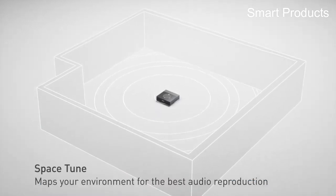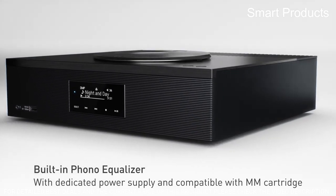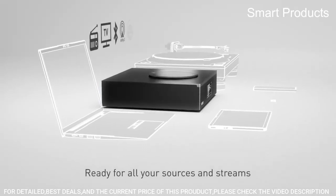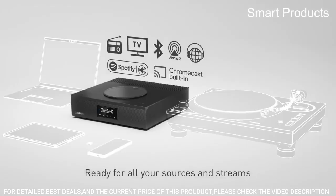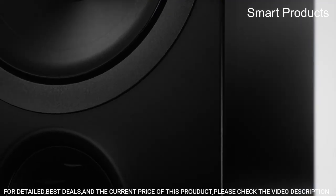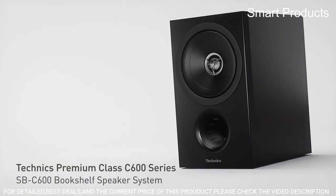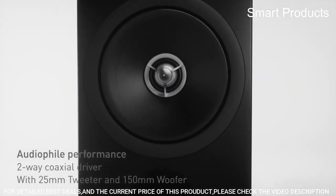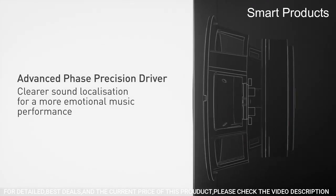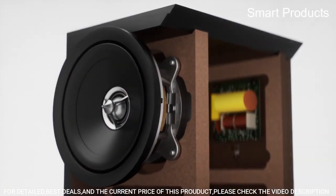Number 3: Technics SAC600. The network CD receiver SAC600 brings you a wealth of music content with a single device — everything from records, CDs, and radio to music streaming and more — with a luxurious audio environment courtesy of Technics Superior Sound Engineering. Features include a full digital amp, JENO engine, jitter elimination and noise shaping optimization, twin power supply circuit system, clean-powered clock generator, and Space Tune. It supports a wide range of music content, designed for a sophisticated music listening experience.